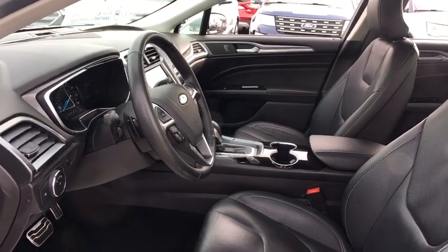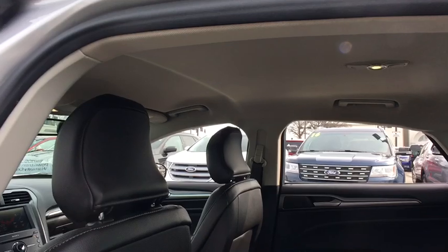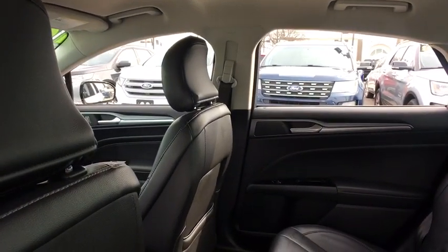Compass, security system, rear window defroster, CD player, tachometer, brake assist, overhead console, remote keyless entry, panic alarm.